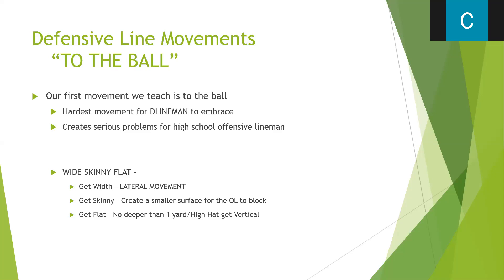The hardest D-line movement is to the ball — we call it wide, skinny, flat. We want to talk about the very first step to the ball: a quick four-to-six-inch step, get that foot into the ground, keep the knee inside the ankle. Then get skinny — get your eyes on the guy you're attacking. If we're moving from a head-up four reducing into a three, I want my eyes on that guard and read what he's doing. The hardest thing to get our guys to do is really get their hands on that guard.